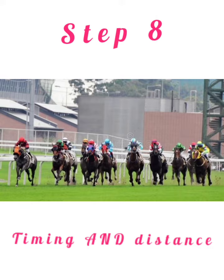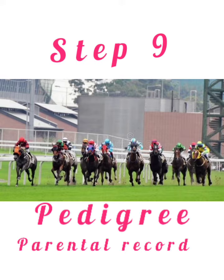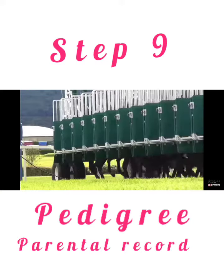Step 8: Timing and distance. Step 9: Pedigree — parental record of the horse.